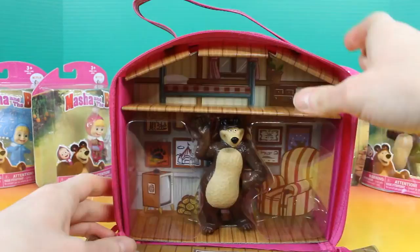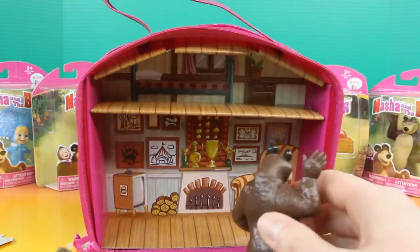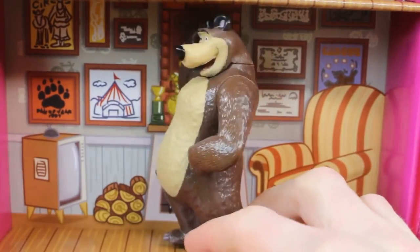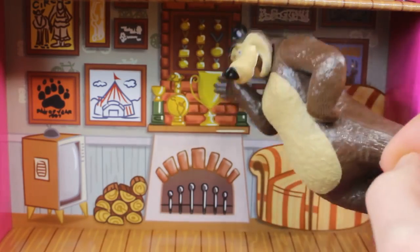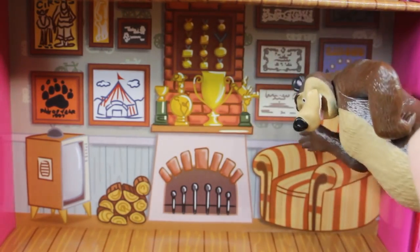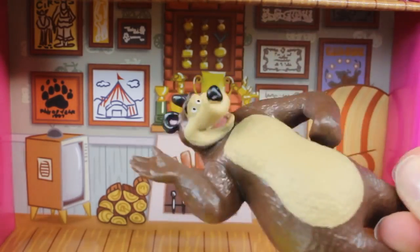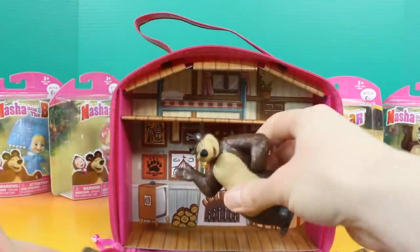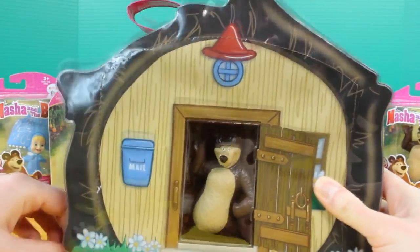How cool is that? You can see inside his house. We're going to put Bear in his house and shut the door.